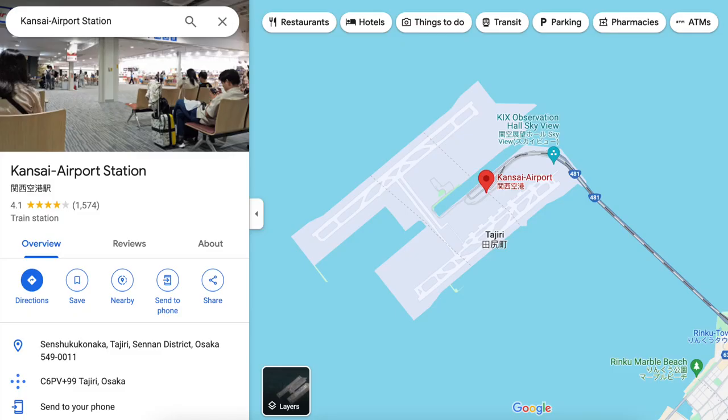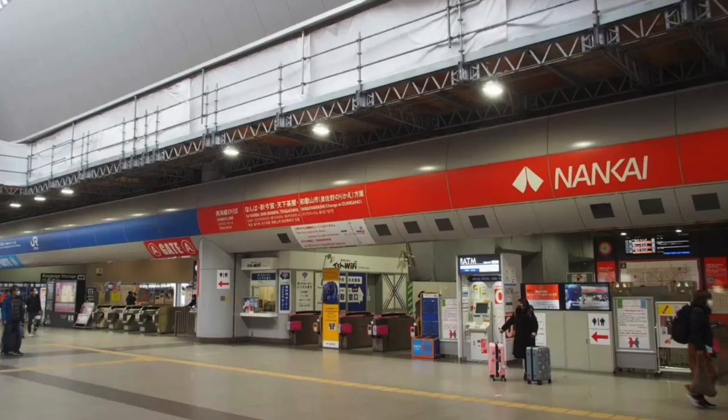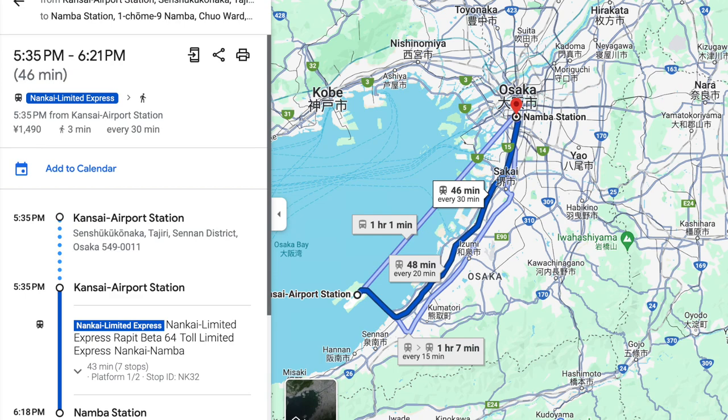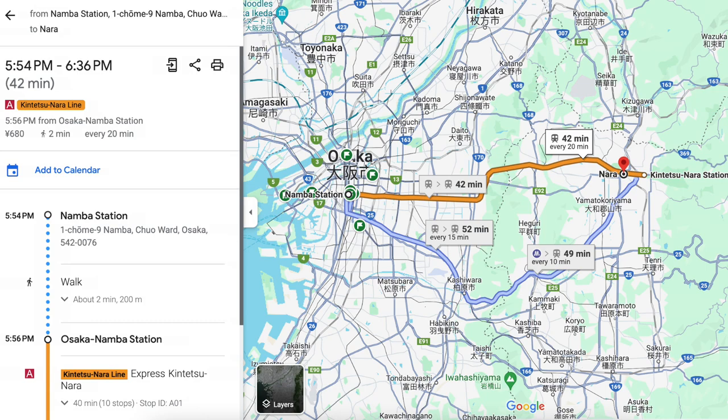When we got to Kansai Airport, we took the bus to the airport train station — about a seven-minute ride. We were kind of overwhelmed at that point with all the ticket counters and train options, so we went to a counter and bought a ticket. The one we got was for the Nankai Limited Express, taking us from Kansai Airport station to Osaka Namba station, where we transferred to the Kintetsu Nara line.